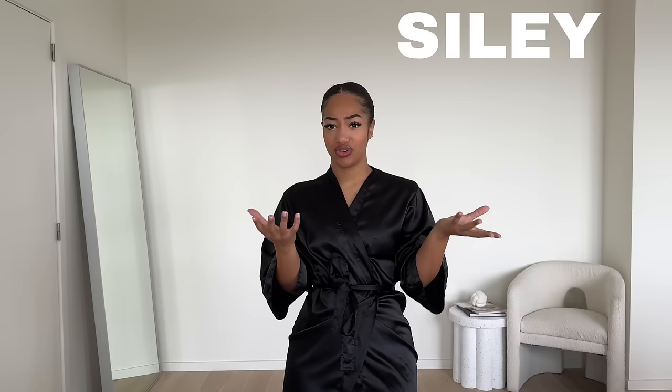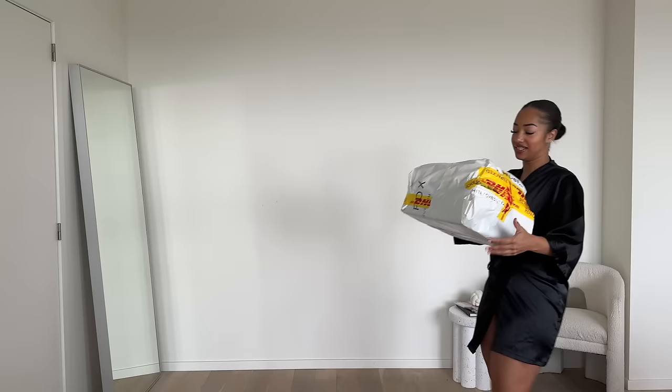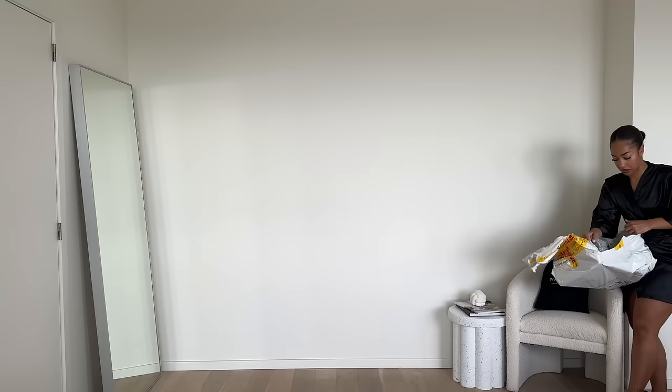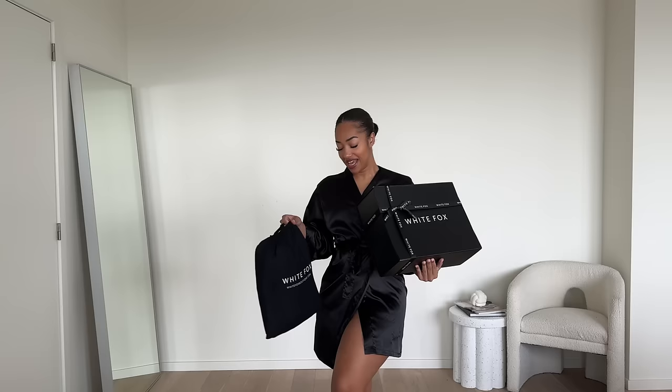Use it — you can use it to save money, so why wouldn't you do that? This is the parcel that I got. It is a bit heavy, so I think I picked out a lot of items. Let me open it. As usual, I got the big black box and an additional bag with some clothing items in it.